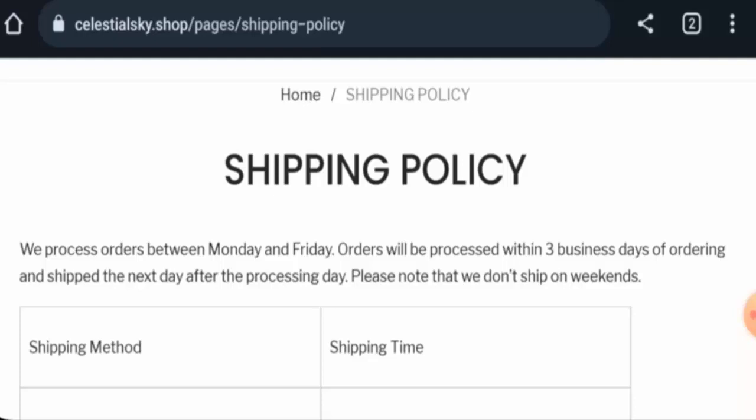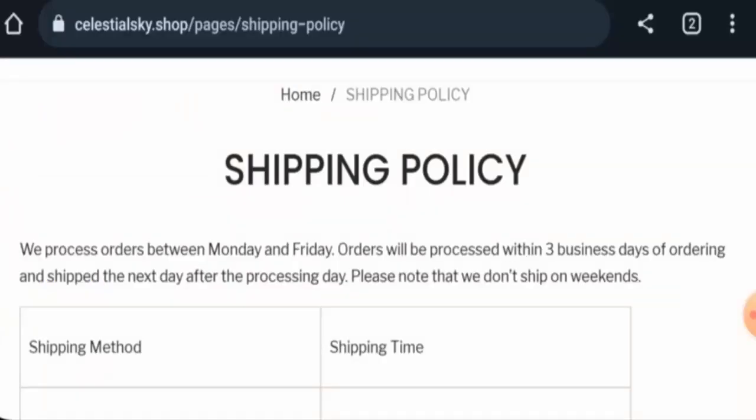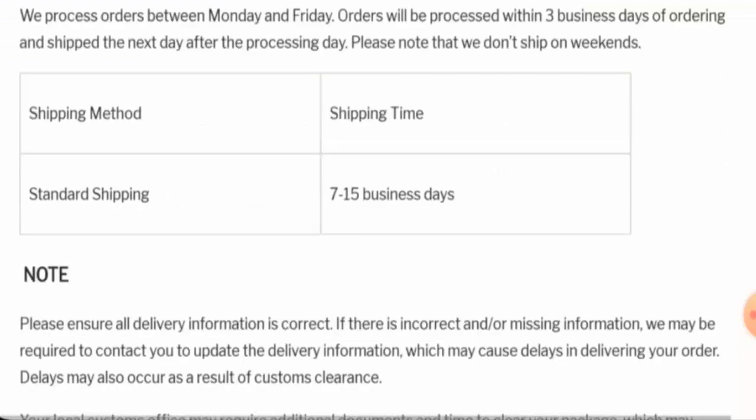This website is secured by the HTTPS protocol and SSL integration to keep details and transactions safe, which is a good sign. However, this website was registered on 29 May 2023 and is set to expire on 29 May 2024, meaning it is less than six months old and cannot be trusted so easily.